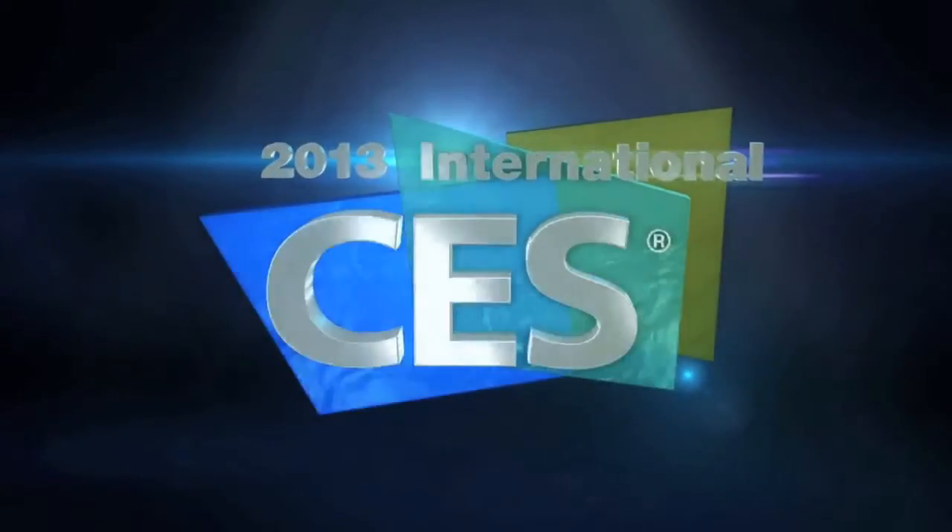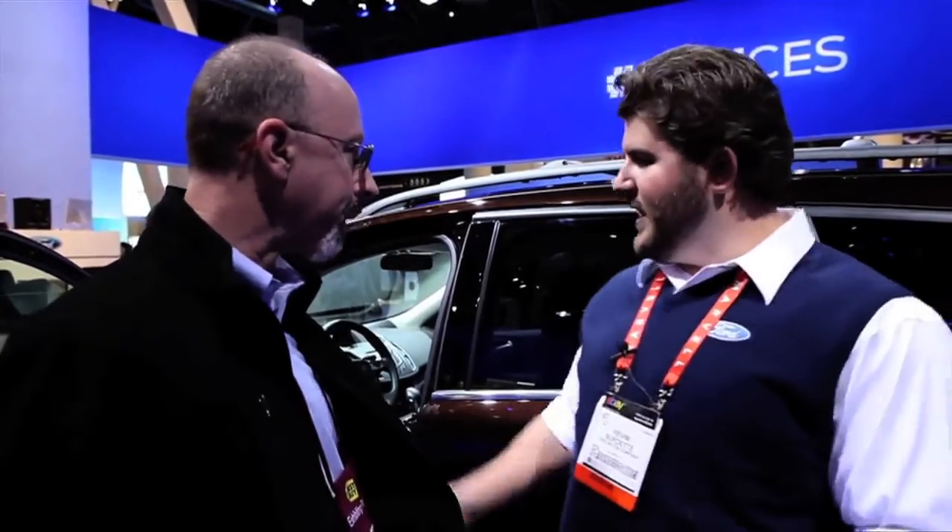Hi, I'm Stephen Sherry. I'm with Kevin Burdett. He's with the Sync AppLink development team. And we're standing in front of what car here, Kevin? This is a 2013 Ford Escape. Sync is our connected solution, and what we've done is a piece of this connected solution called AppLink that enables an app to fully integrate with the car.